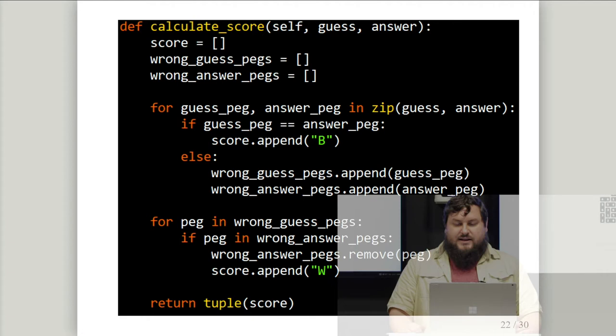Here's the function that calculates a score from a guess and answer. We make three empty lists: one to store the score, one for wrong guess pegs, one for unmatched answer pegs. Using zip, we pair each guess peg with its corresponding answer peg. If they match, that's a black peg — append B to the score. If not, append to the wrong list. Then we go through each wrong peg and check for a match in the other side; if found, remove it from consideration and append a white peg — meaning correct color, wrong location.